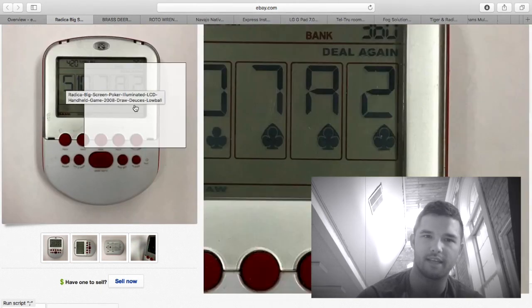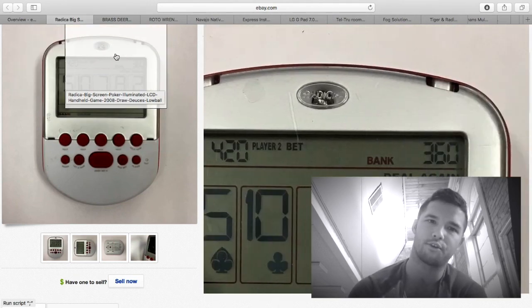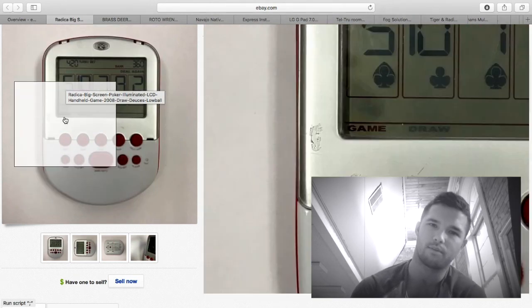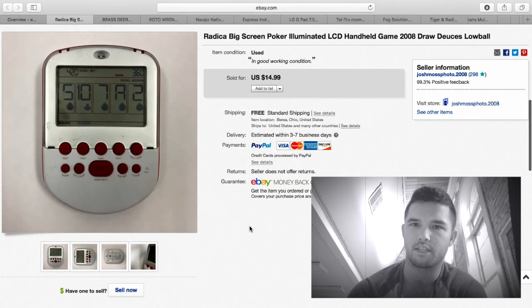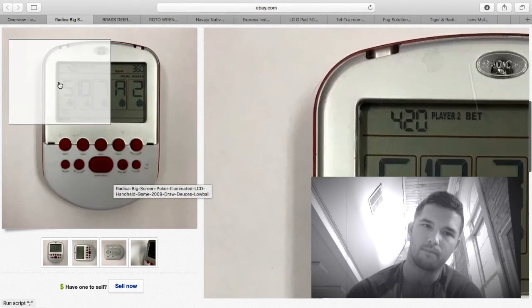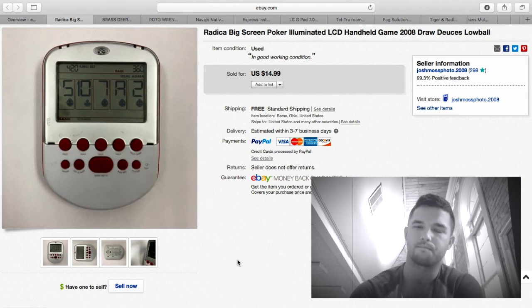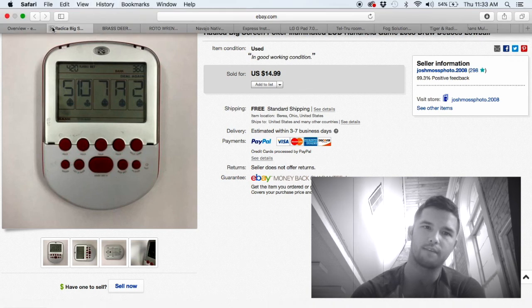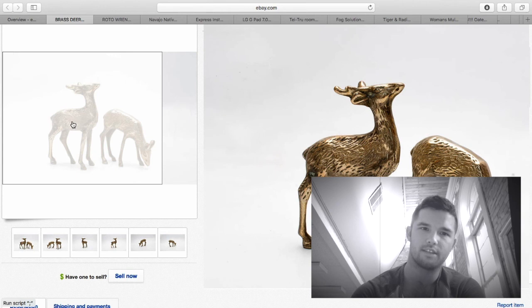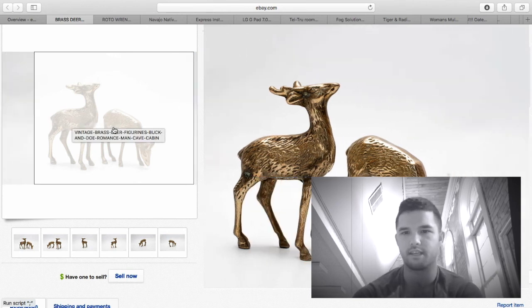I got this at a Goodwill for about $1.89. It's a big screen poker game — usually you see this style as solitaire; I've sold them before in my videos, they're usually yellow. This one I sold for $14.99 free shipping — about $10 profit after shipping and fees.